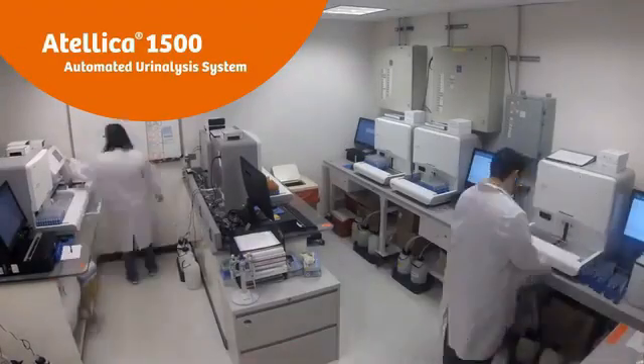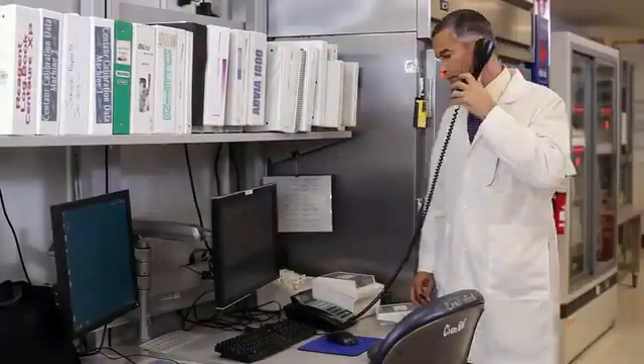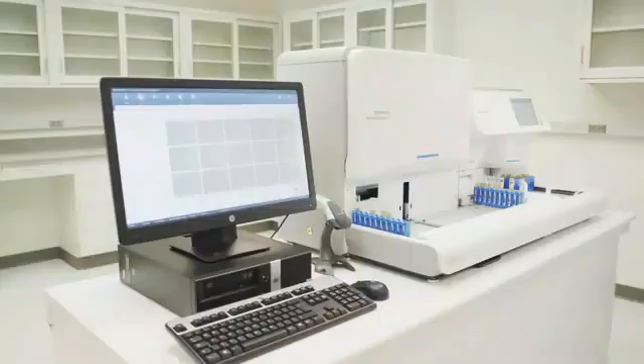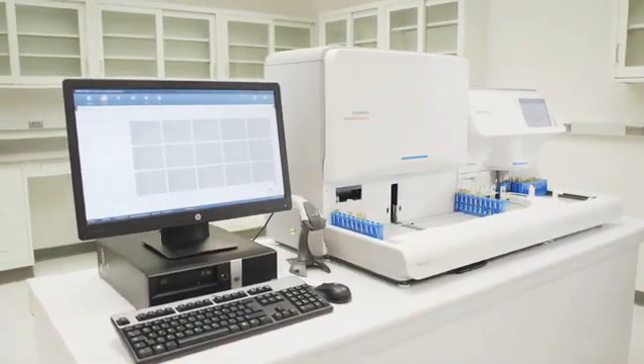Life for laboratorians is busy. Downtime of existing equipment creates costly disruption to daily workflow and negatively affects the entire chain of care delivery. One of our goals at Siemens Healthineers is to limit that disruption by designing the most reliable instruments possible for our customers, and by doing so, ultimately improve the diagnostic experience for patients as well.